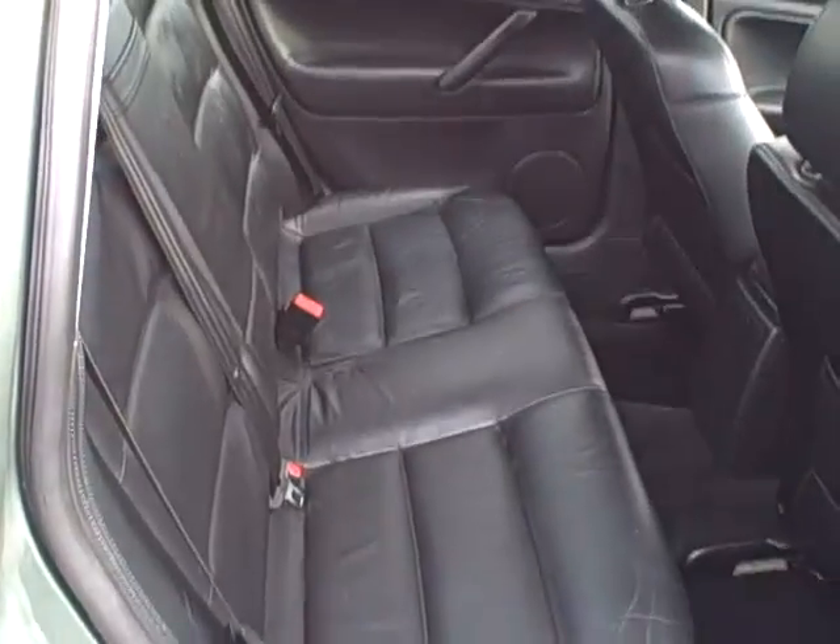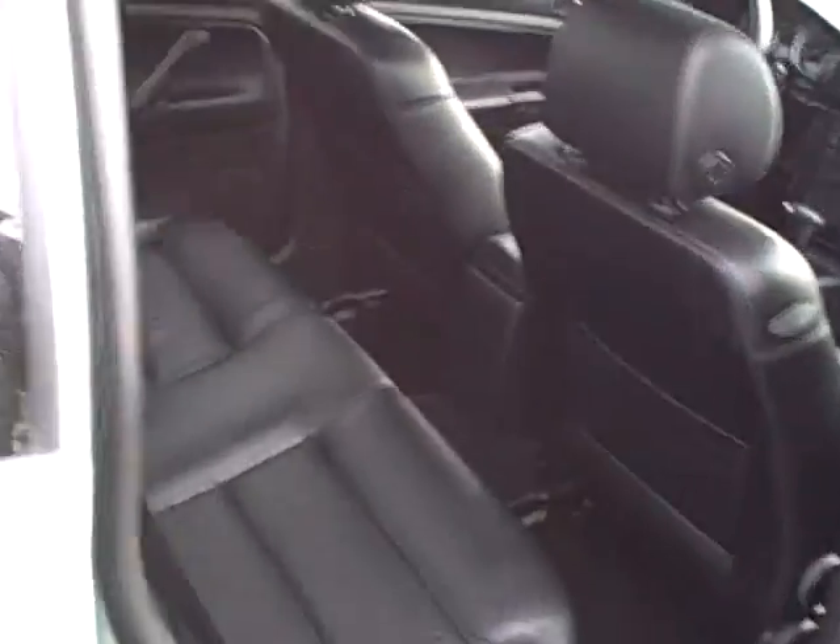The trunk is beautifully clean, with a sill panel to prevent damage when loading things. There are power outlets and different pockets to hold things securely, and even a rear window shade you can pull up. Here's a view of the passenger rear — look how clean those door jams are — with a spacious rear seat and cup holders back there.